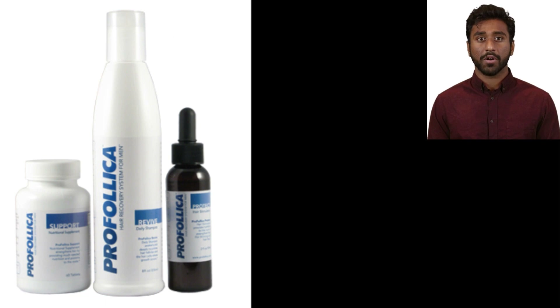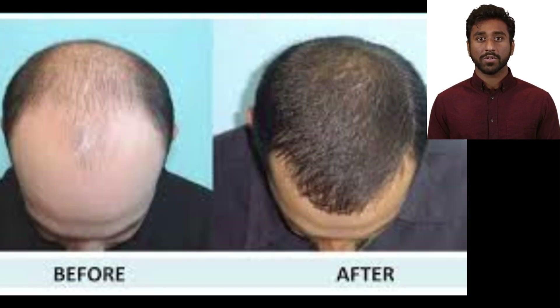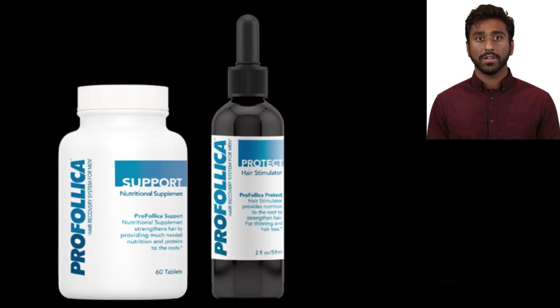Unlike many other products, Profolica offers a two-step system. It not only slows down hair loss, but also aims to reverse it. Now let's talk about how it works. Profolica's unique formula works by interrupting alpha-5-reductase enzymes from binding to free testosterone, preventing the formation of harmful DHT. This process stops hair follicle miniaturization before it's too late.